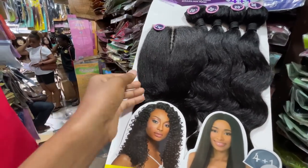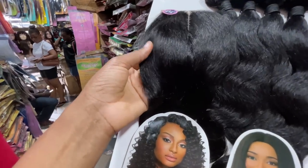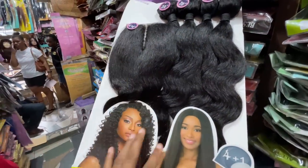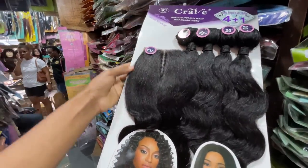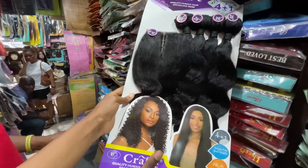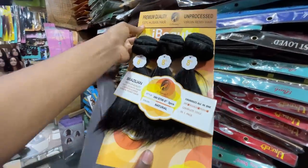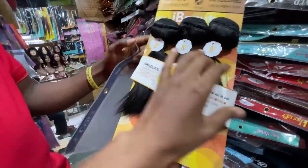This hair feels like African hair — it has a natural African hair look. This is the kind of hair you fix and people think it's your own hair. It comes in colors too. This one is length 20 at 9,000 naira. Length 22 is also available. This hair is popularly known as 'I-Beauty' — it's very good hair.